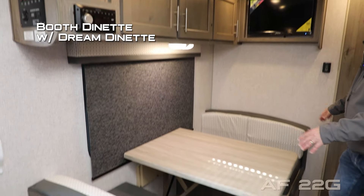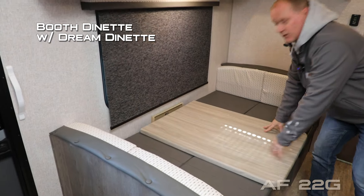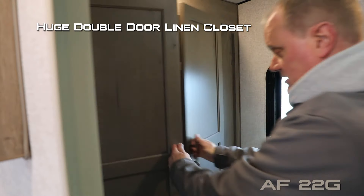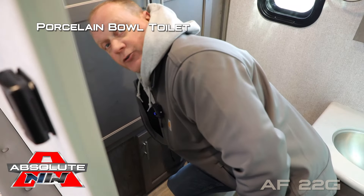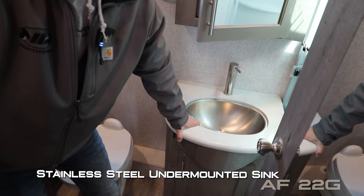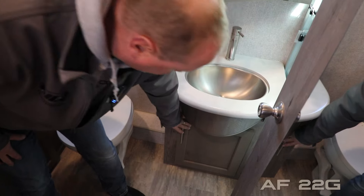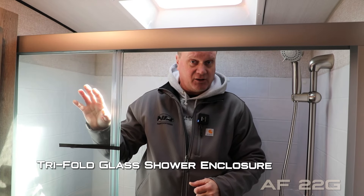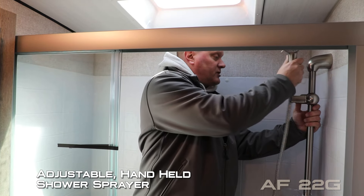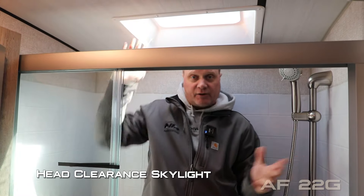Your dinette features a three cabinet overhead with large view window, standard booth dinette with dream dinette function and additional storage down below. Your full width rear bathroom features an exhaust fan, huge double door linen closet, porcelain bowl toilet, mirrored medicine cabinet, solid surface countertops, stainless steel undermounted sink with additional 110 outlets and storage down below. Behind your tri-fold glass shower enclosure you're going to find a full-size shower with adjustable height handheld shower sprayer and head clearance skylight. For your reference, I'm six foot two and as you can see I have plenty of room in here. Interior colors include Windswept, Moonstone, and Carbon.